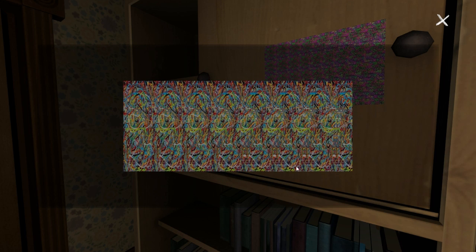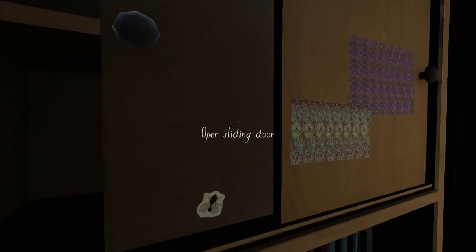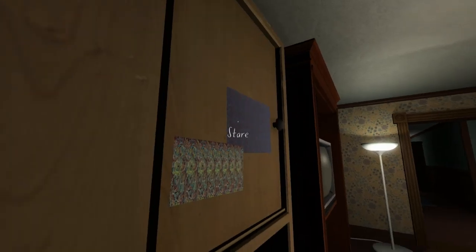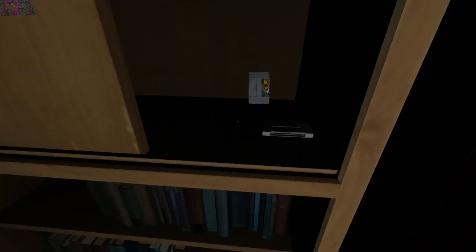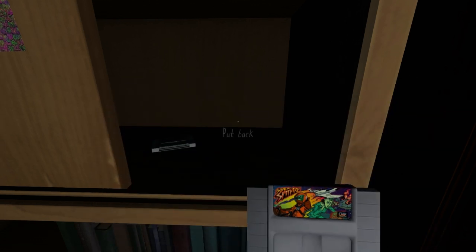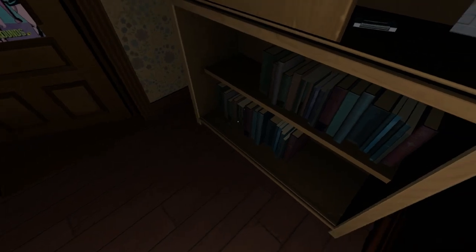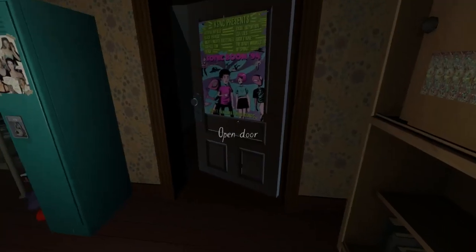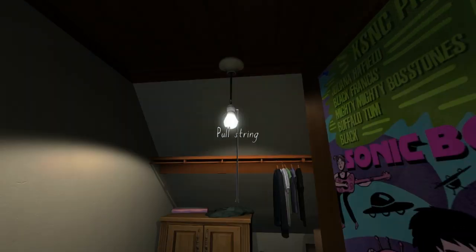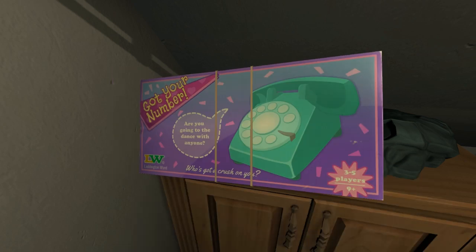Is there anything in this? Nope. A bug sticker. Let's open this and have a look - so there's just a bunch of games, pretty much. I'm guessing she never gave them back to Daniel. Let's check in this cupboard over here. Dirty clothes, like every teenager ever. Got your number - are you going to the dance with anyone? Who's got a crush on you? So this is a dating game, I'm guessing.